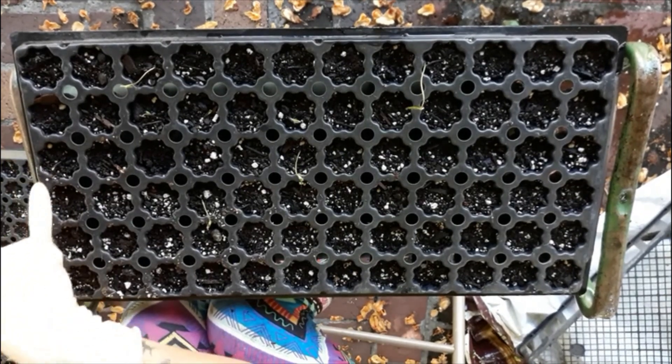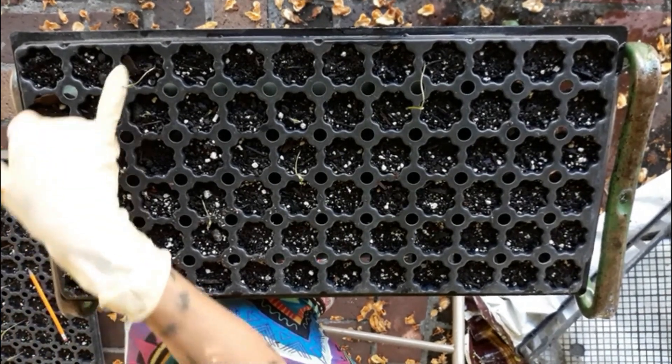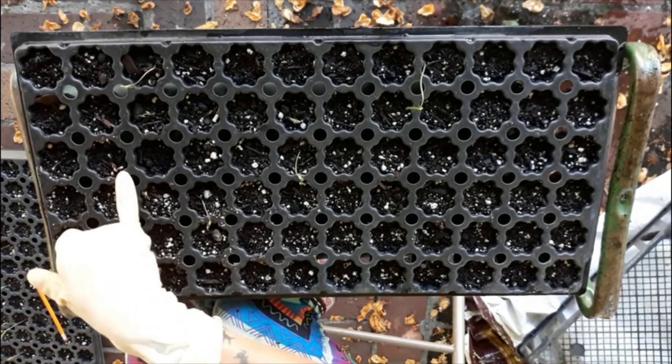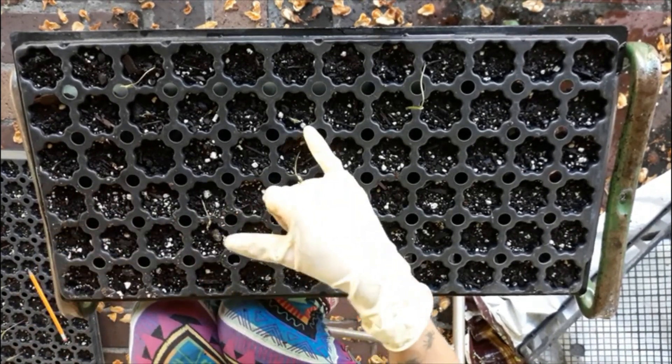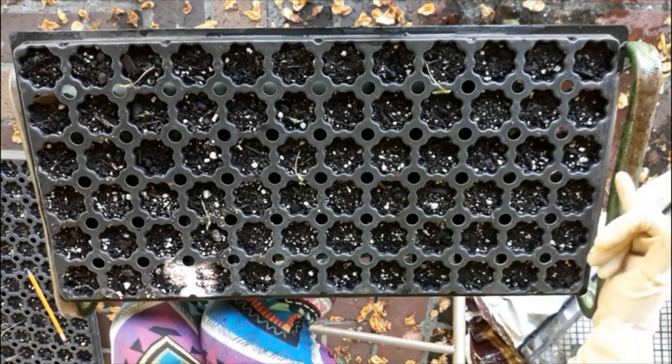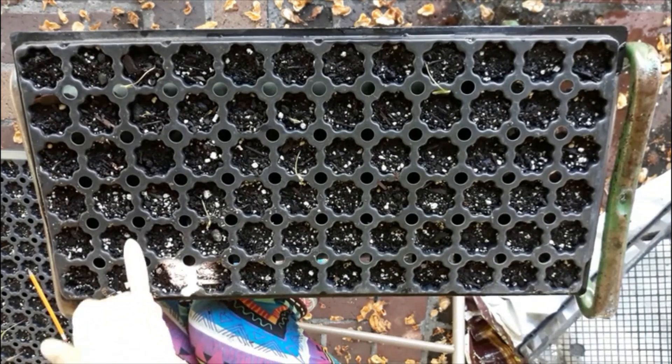Let's just go ahead and count though. For cosmos we've got one, two, three, four, five, six, seven, eight, nine. Looks like I have nine cosmos seeds that germinated.